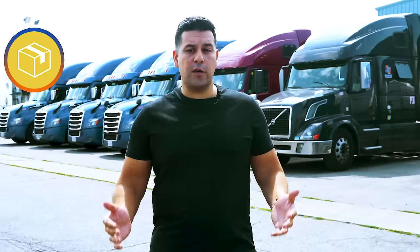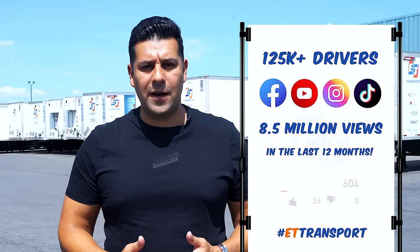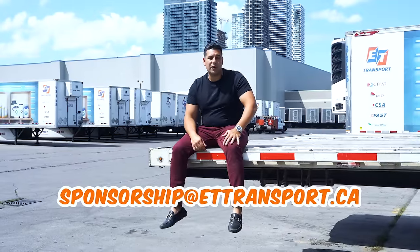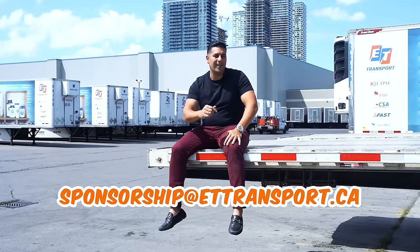Are you interested in being a sponsor for one of our next videos? Do you have a product, app, or service that can benefit our North American truck drivers that you'd like to promote on our channel? With over 125,000 truck drivers across all platforms and 8.5 million views in the last 12 months, let our channel bring your product to life. Send us an email if you're interested in sponsoring one of our next videos.